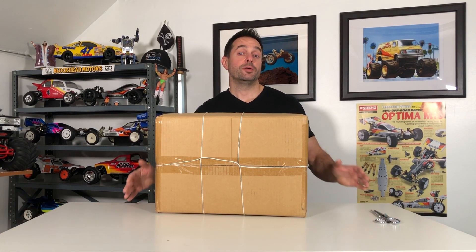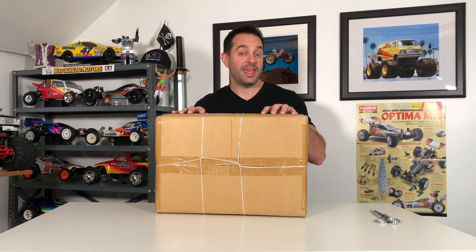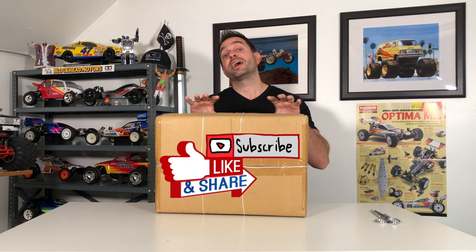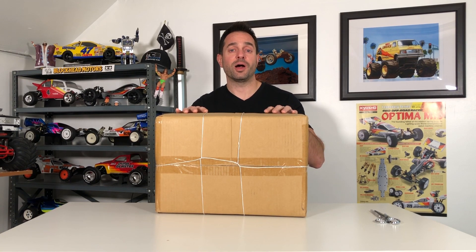Hey, what's going on everybody, and welcome to the RC Retro Channel. In this episode we're taking a look at an RC brand that has never been featured on this channel — an RC brand that I didn't really even know existed until I came across this kit, and that is ABC Hobby. I had my eye on this kit for quite some time. You obviously know what it is already because you saw the thumbnail, so you're probably saying, 'Ari, shut up and just open up the box.'